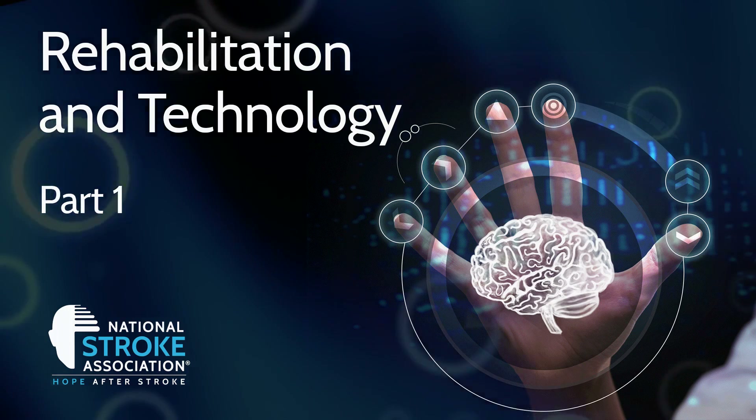Good morning, my name is Wendy Castro. I work at HealthSouth Rehab Hospital in Littleton and I am a physical therapist assistant.